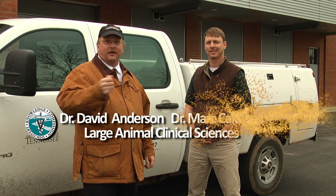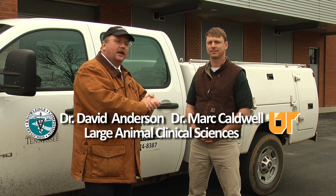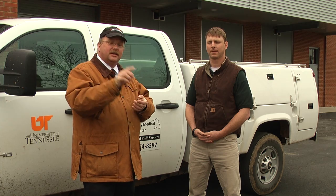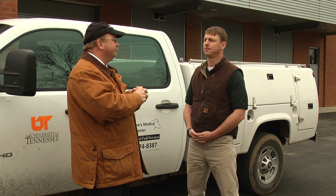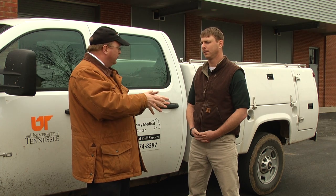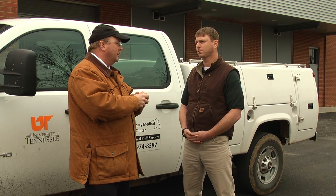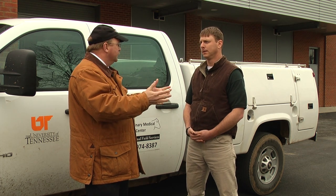Hello, I'm Dr. David Anderson with the Veterinary Medical Center for Horses and Farm Animals at the University of Tennessee. Today I'm visiting with Dr. Mark Caldwell. Dr. Caldwell is board certified with the American College of Veterinary Internal Medicine. He's a specialist in diseases of cattle. Here in the late winter and early spring, calves are being born, and one of the problems we hear a lot about is calf scours. So what are we talking about with scours — what does that mean?